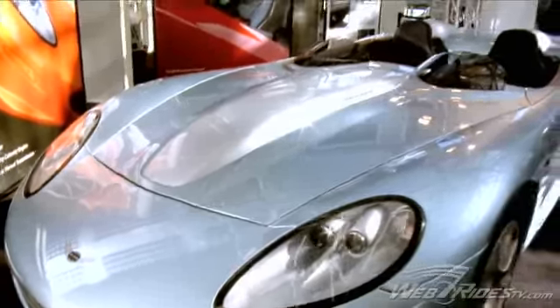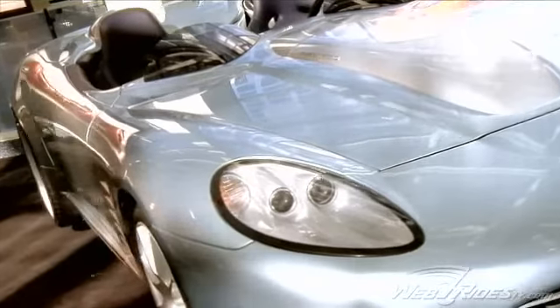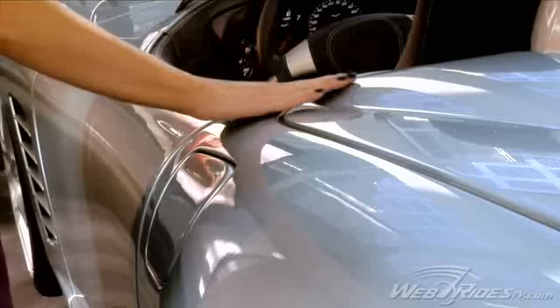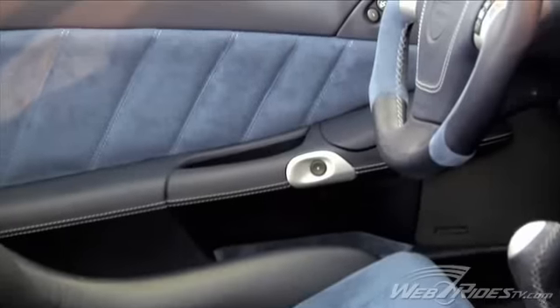I notice there's no side mirrors or door handles on the bodywork. We're trying to eliminate all the normal amenities that a car has. You just touch the body of the car on what we call the D-spot and it opens the door. The mirrors are actually cameras built into both sides.